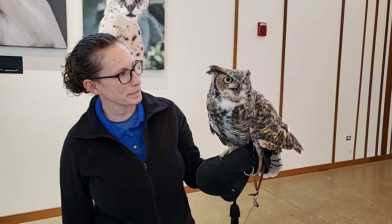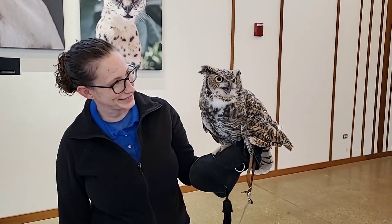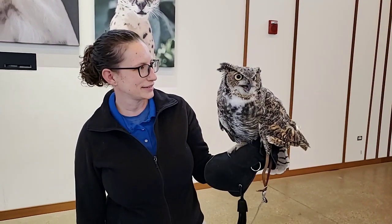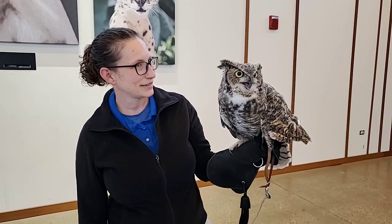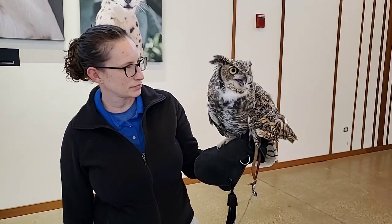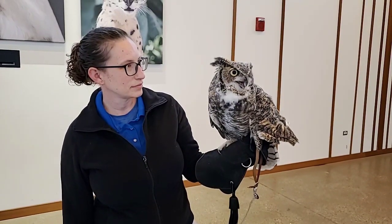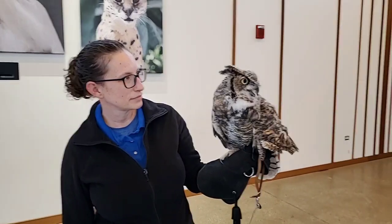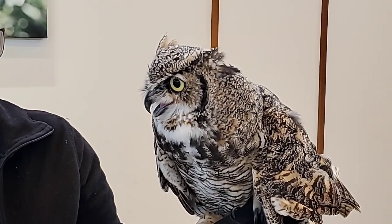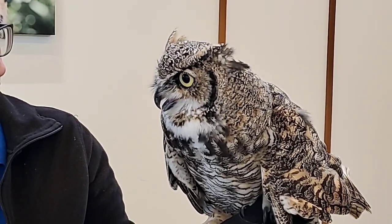Another thing you might notice — right above her eyeballs, she has a little tuft above each eye. She's a great horned owl, and that's where their name comes from: those little horns or tufts of feathers above her eye. Nobody's exactly sure what those are for — they think maybe they're for communication with other owls. A lot of times people think those are ears, but they're really not. Their ears are located behind the eyes and a little bit below, and they're actually asymmetrical, meaning one ear is a little bit higher and at a different angle than the other. That lets them triangulate and figure out where prey items are just by hearing alone.